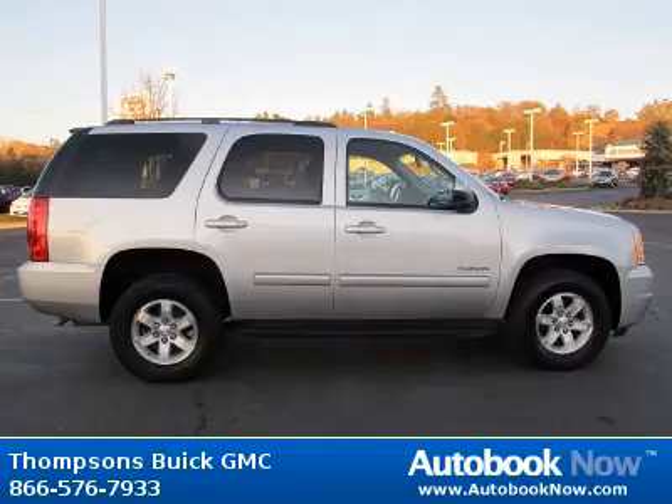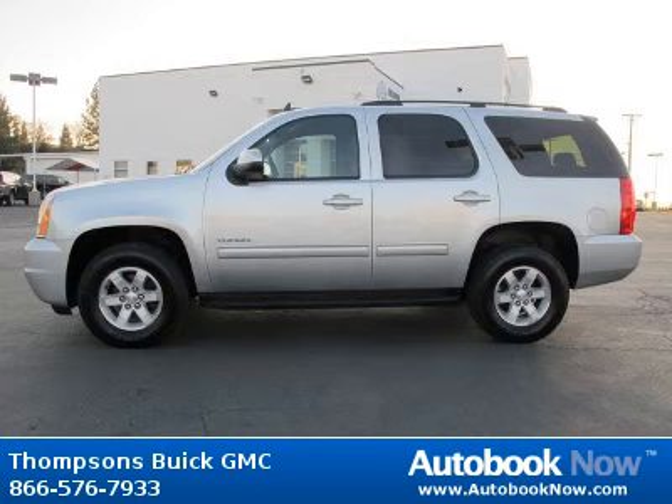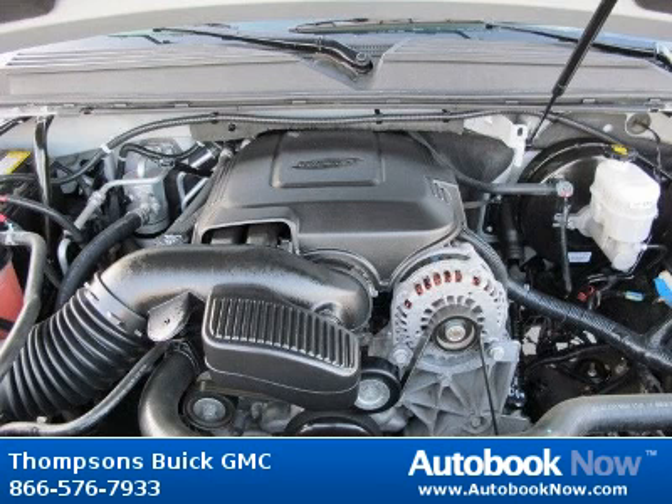Features include locking limited slip differential, four-wheel drive, tow hitch, and much more. Visit autobooknow.com for more details.